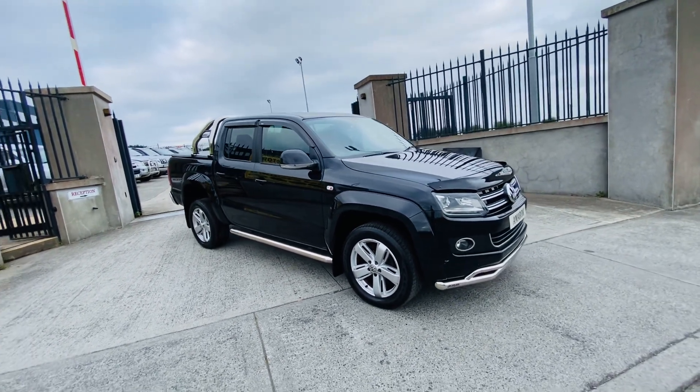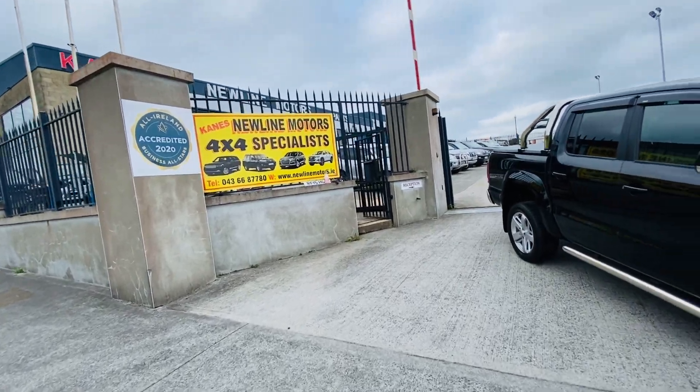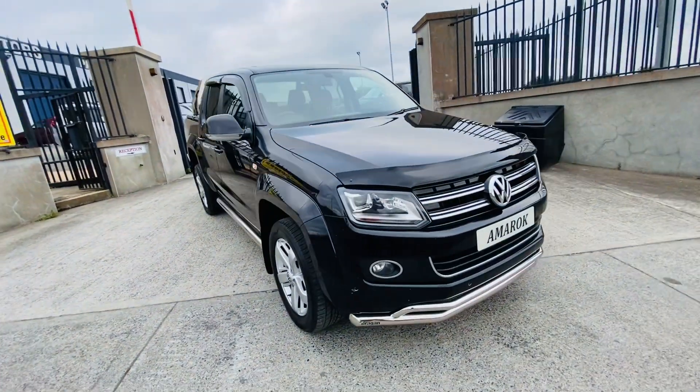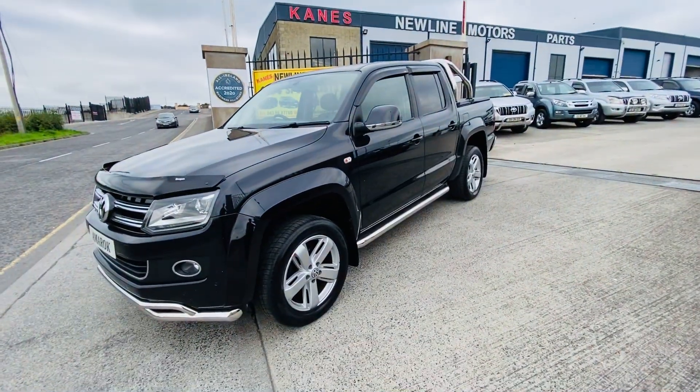If you have any questions on this feel free to contact us. We're Leinster 4x4, Dealer of the Year, an all-star accredited business, and we're 35 years in business this year. Any questions on this or any of our stock, feel free to contact us — thanks for watching.